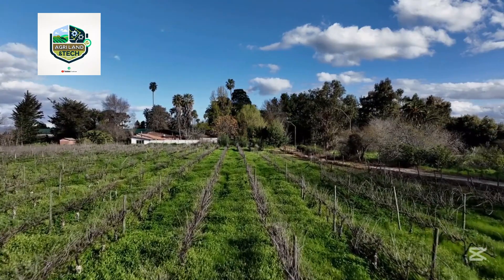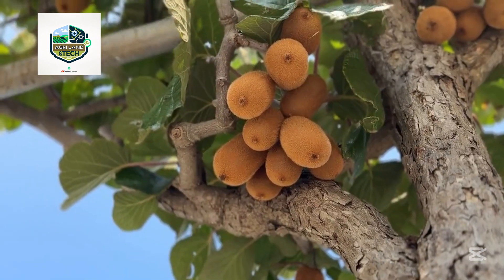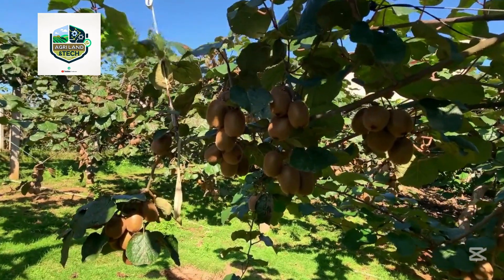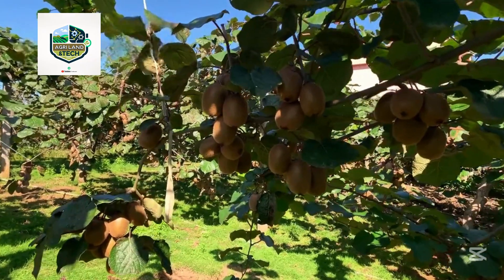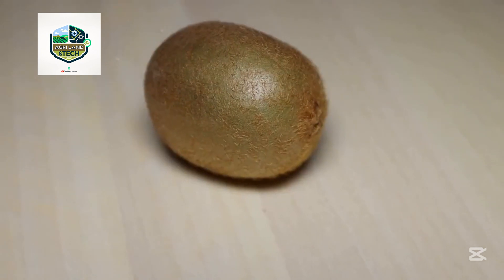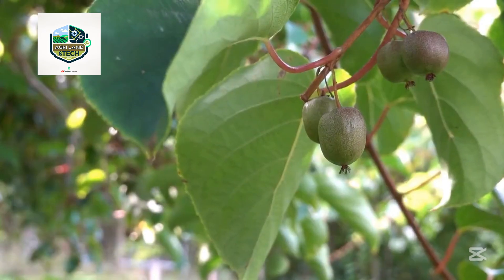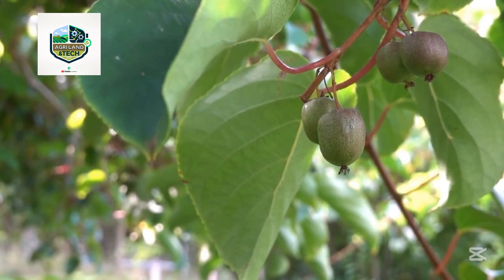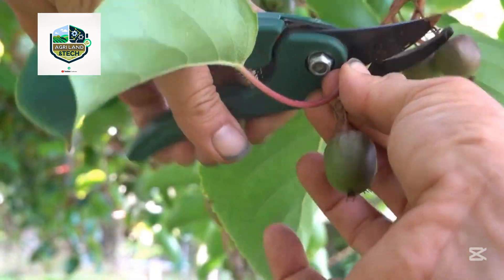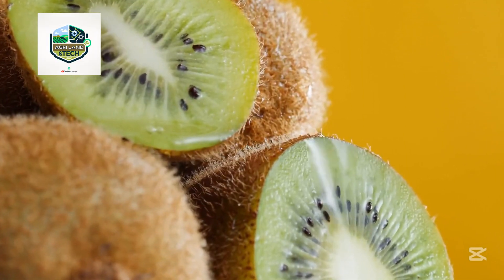Kiwi vines prefer slightly acidic, well-drained soil rich in organic matter. Farmers begin by plowing and testing the soil, making necessary adjustments with lime or compost to balance pH and nutrient levels. Trellises are essential because kiwi vines grow like grapevines and need structured support to maximize sun exposure and airflow. Spacing, irrigation lines, and root zone management are all meticulously planned to ensure high yields and healthy root development. From the very first planting, every step is designed with both sustainability and productivity in mind.